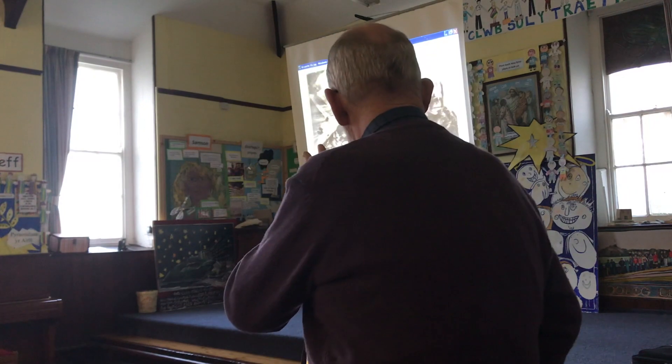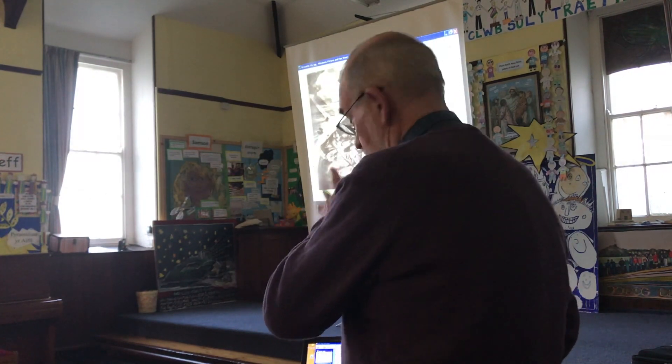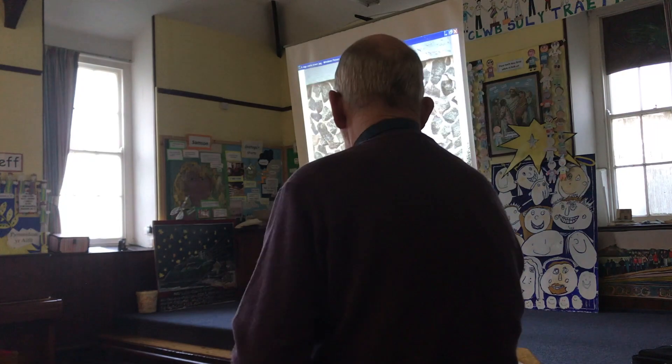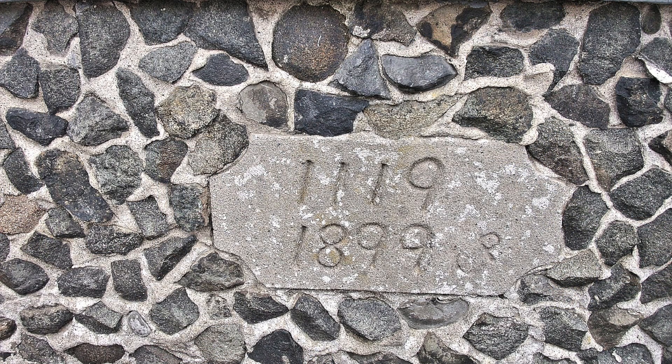That's an artist's impression of Edward I's castle. But there was a castle here before - the Welsh castle - and apparently there was no community, though I think there were some people in the settlement around the base. There's a date on one of the houses on Castle Street: 1119, but I don't know where they got that from. Seems a bit too old.